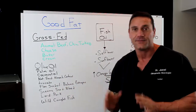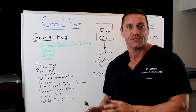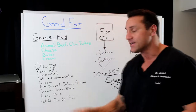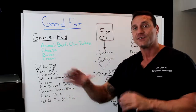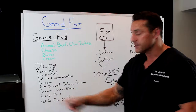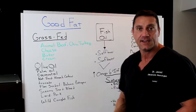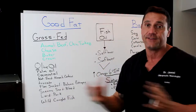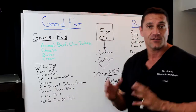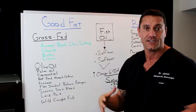Flax oil is actually pretty golden, because it balances out the good estrogen. You've got good estrogen and bad estrogen, and taking flax oil will help balance out the good estrogen for you. Sesame seed is great for the blood. Lard, which is found in pork. Wild-caught fish — anything like salmon, or my favorite, wild-caught swordfish. It's high in all the good omega-3s, high in good fat, and it actually decreases inflammation in your system.